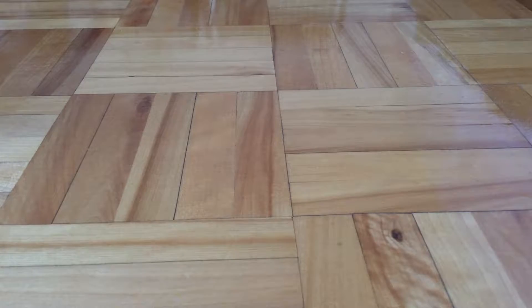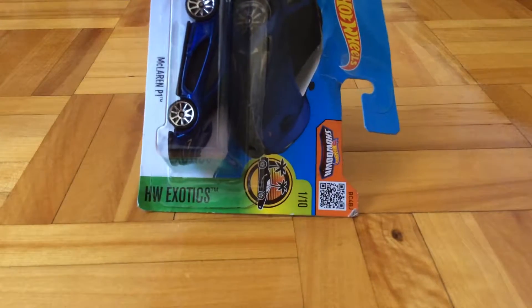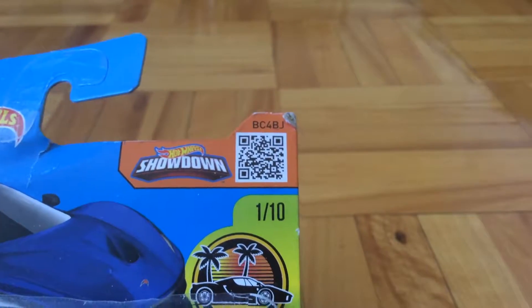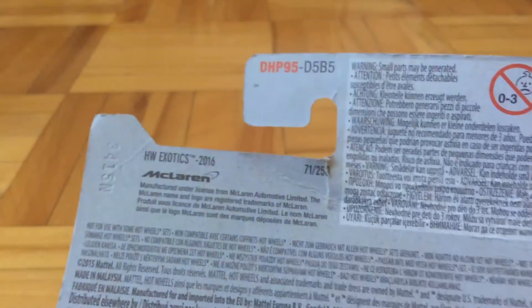Hello guys, it's Parfish here, and today I'm going to review this McLaren P1, part of the HLV Exotic Series — this is number 1 out of 10. The Howl Showdown code is BC4BJ, so that's about it for this card.